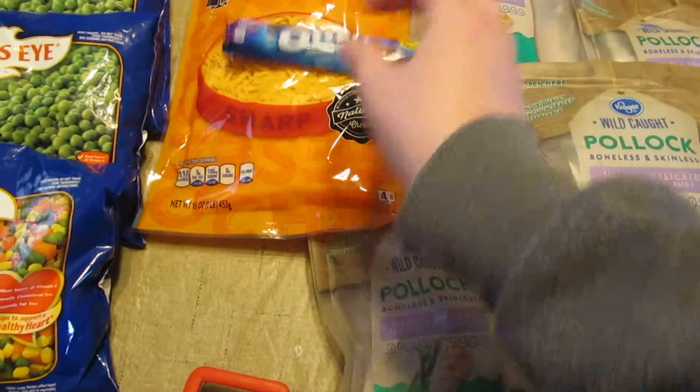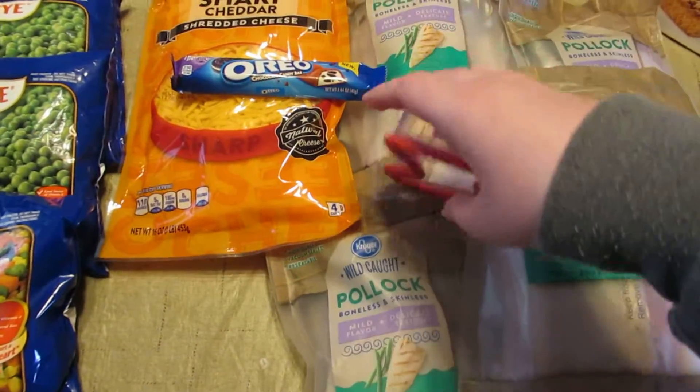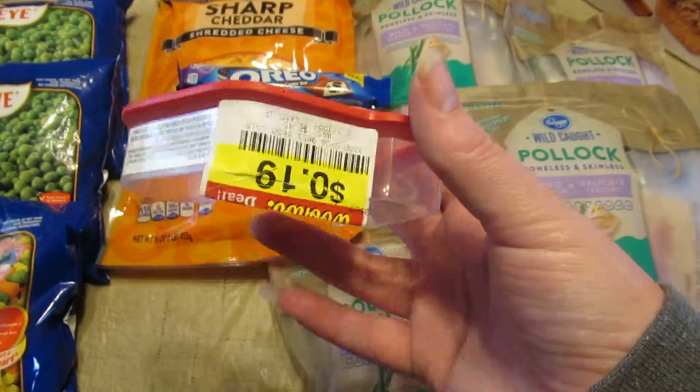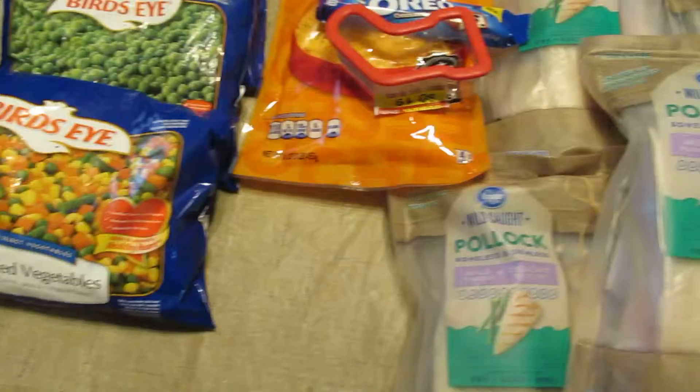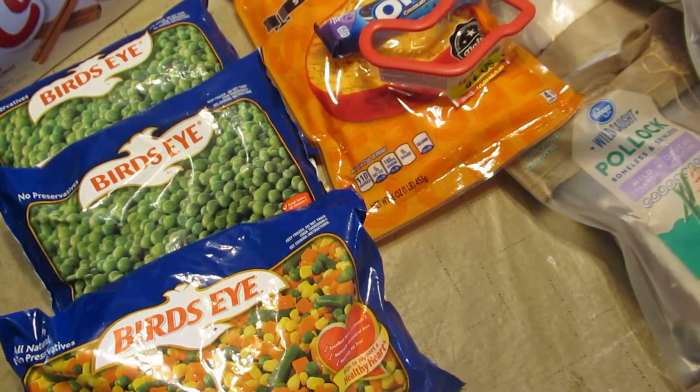The Oreo chocolate candy cookie bar was the free Friday download last week, so that was free. My daughter picked up this cookie cutter — obviously it's from Christmas — and it was 19 cents. Then I got three bags of Bird's Eye frozen vegetables.